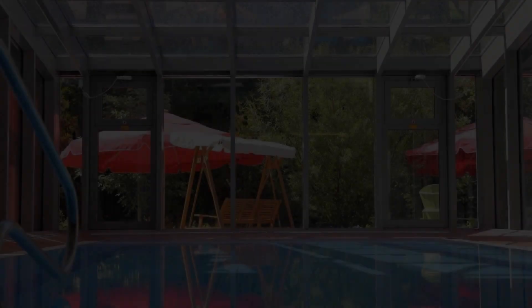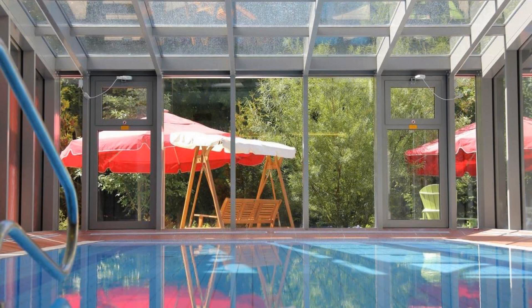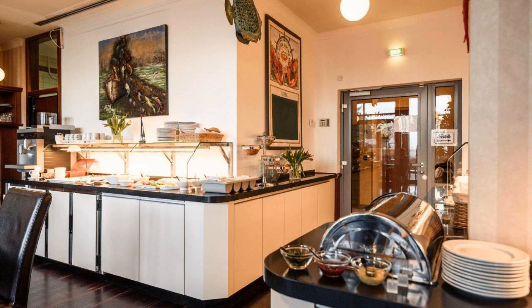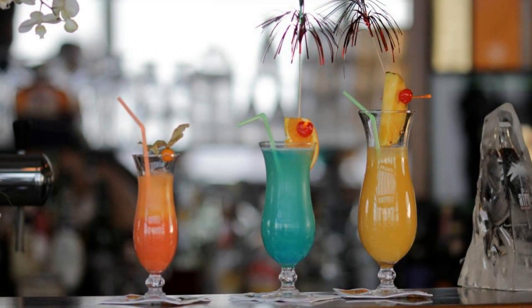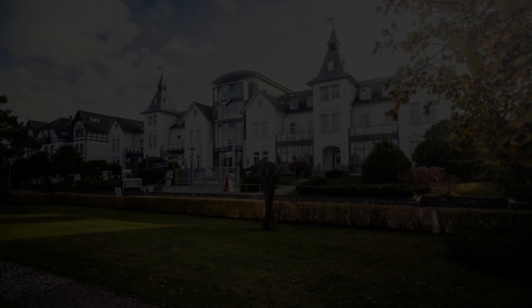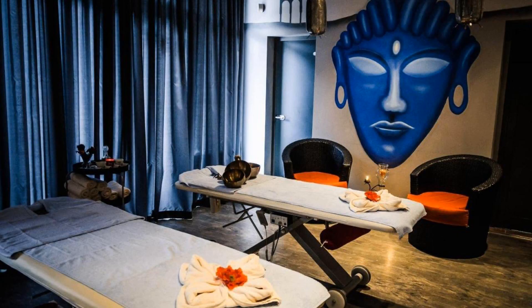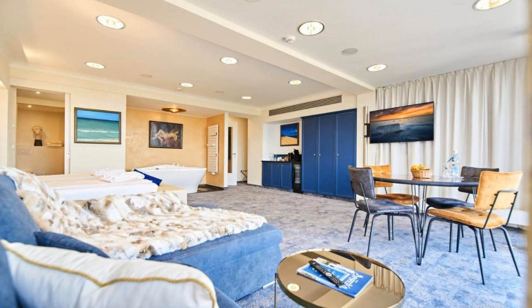If you have already stayed in this hotel, please share your experience in the comment box. For booking or more details, go to the link in the description. If you are facing any kind of problem booking a room in this hotel, you can tell us by commenting and we will help you.